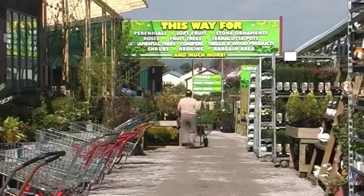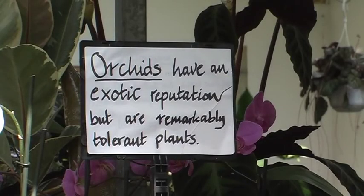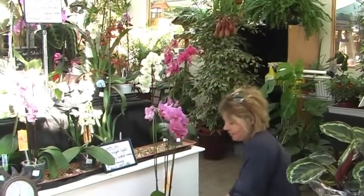Up at Springwood Nurseries, they are tending to their more exotic orchids — the ones that most people are familiar with.